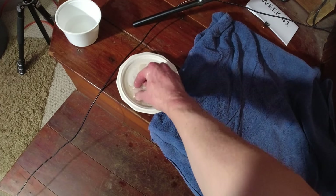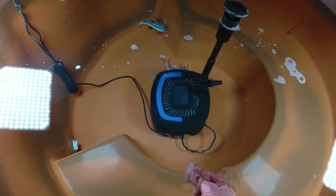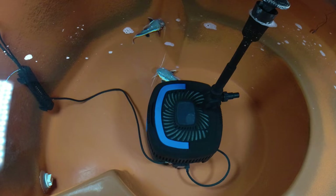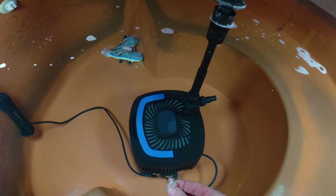I think the same one got both of those. Let's see — getting a big old chunk. Before you know it I'll be putting handfuls of food in there, it's pretty incredible. Let's see if they'll come over for a little bit of food.